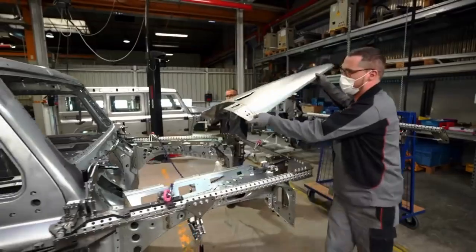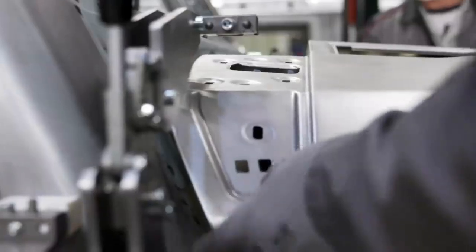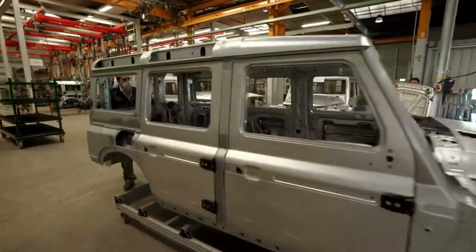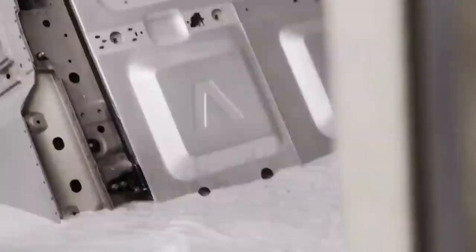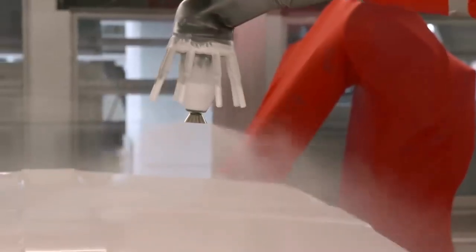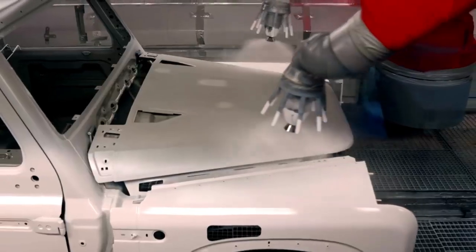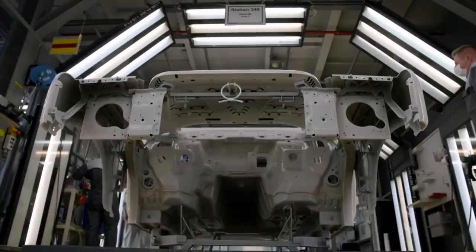The doors and closures are aluminium. The rest of the body is galvanised steel. The shells are protected with 4 coats of paint applied in a 7-stage process. Most will be white, black or silver, with a few having contrasting roofs.